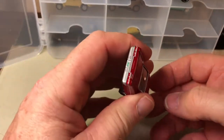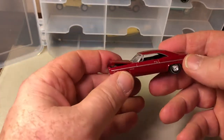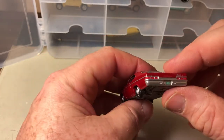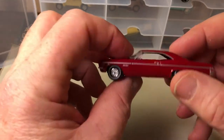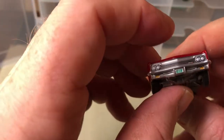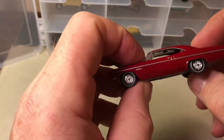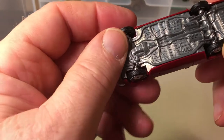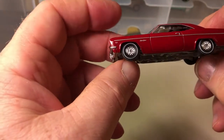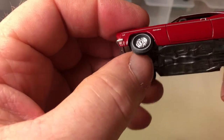I believe a lot of these have opening hoods. Not an opening door, but this is a 1966 Chevrolet Impala Super Sport, and this here I believe is Auto World.